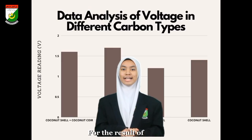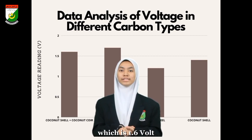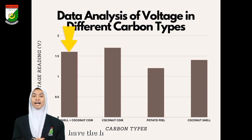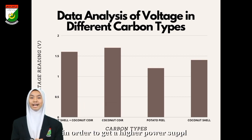For the results of the study, we can see that coconut shell has the highest voltage reading, which is 1.6 volts. It has shown that coconut coir and coconut shell have the highest cellulose content among the other organic materials, containing more carbon. Therefore, it increases the conductivity in order to get a higher power supply.